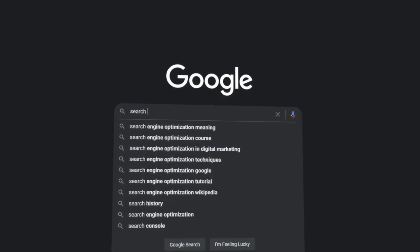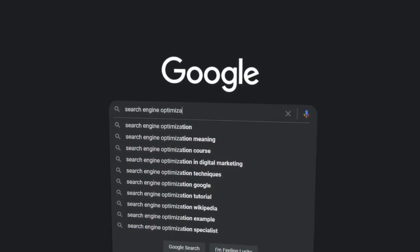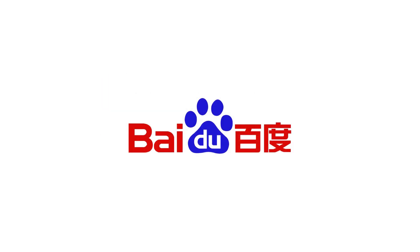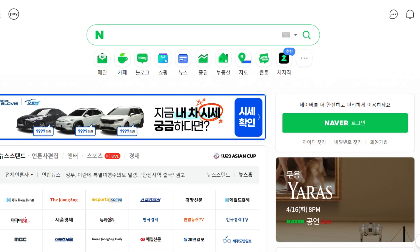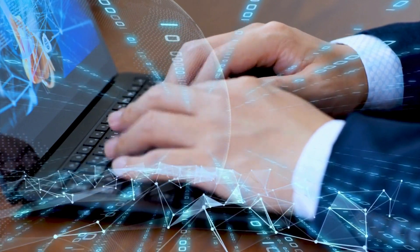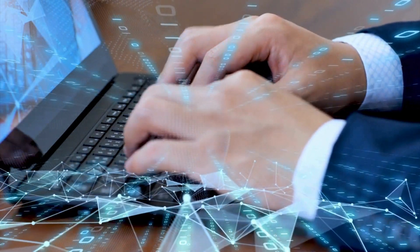Google is big, right? But there are other fish in the sea. Platforms like Yandex, Baidu, and others have their own fan clubs — get to know them and use them to your advantage. Different strokes for different folks: some places love Google, others have their own favorites.